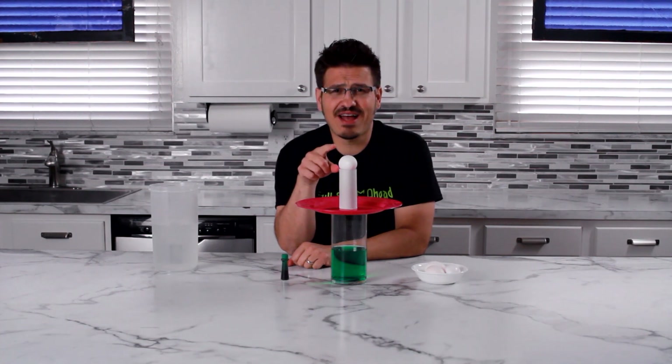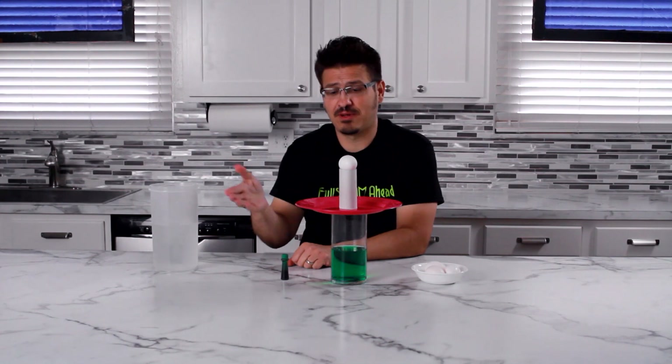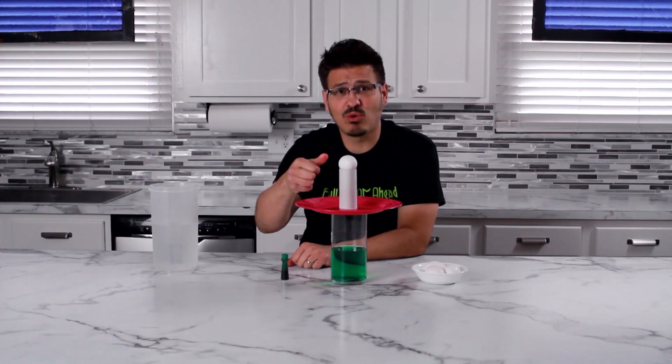What's really cool about this is gravity is acting on this egg — it's trying to pull it down — but the cup, plate, and toilet paper roll are holding it up.